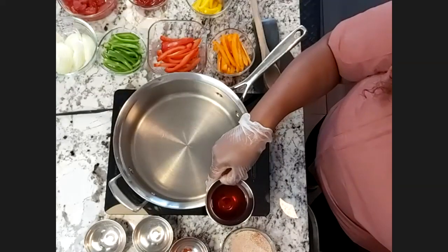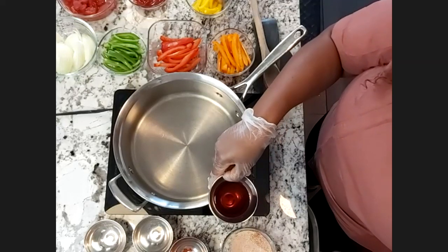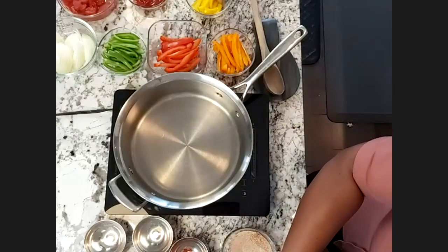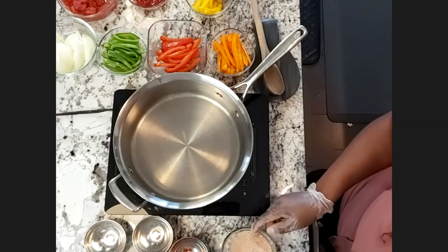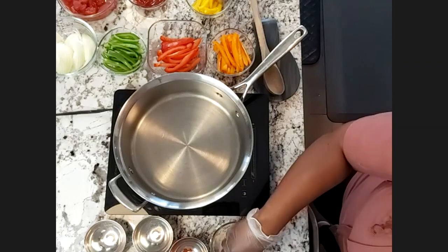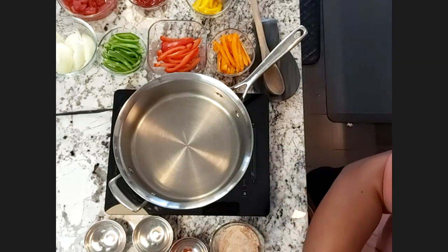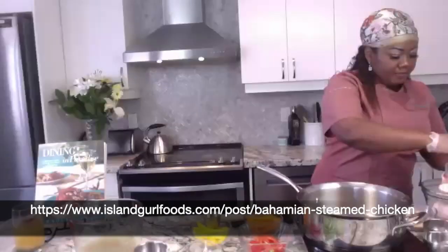Because it's just one thigh and a leg here, if I were preparing a whole chicken I would use a quarter cup of red wine vinegar, but basically I'm just going to go in with about a tablespoon. Once I have my red wine vinegar in, I'm going to season the skin side, turn it over to the other side, and season thoroughly.